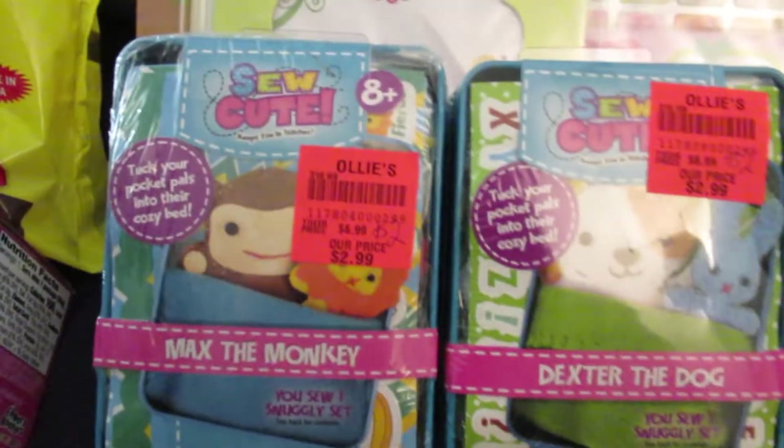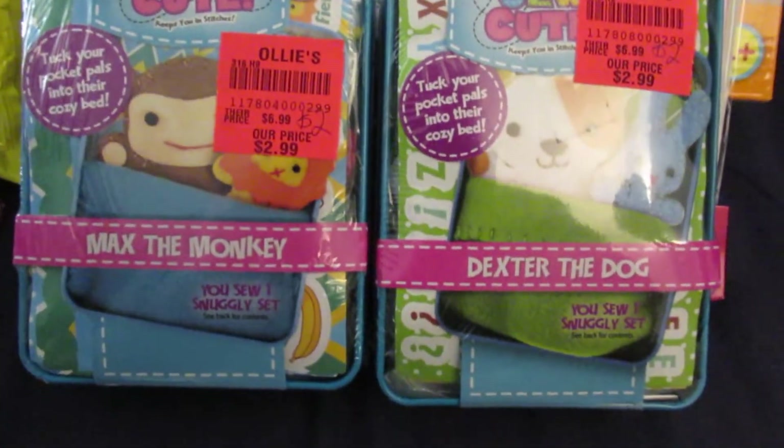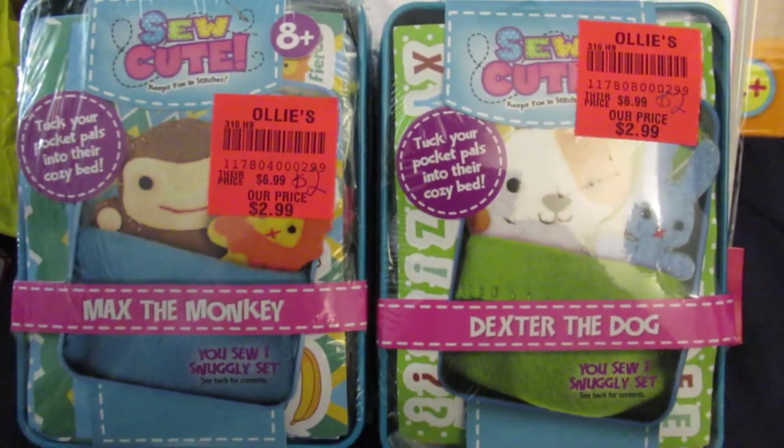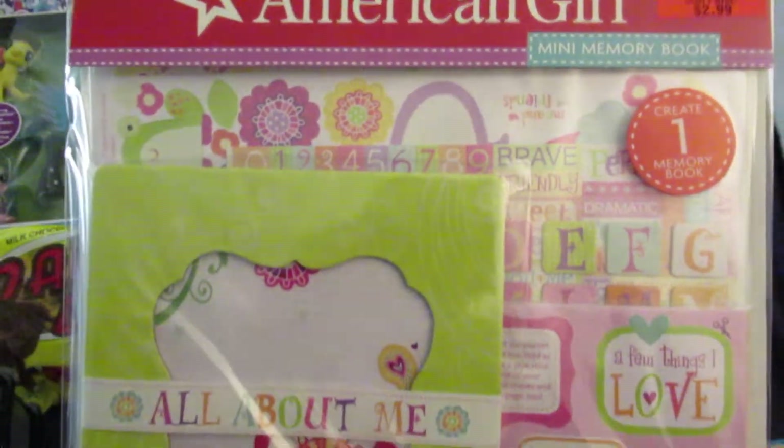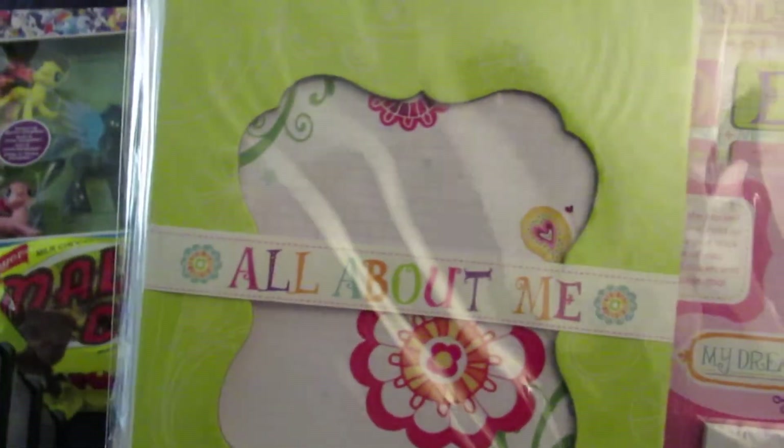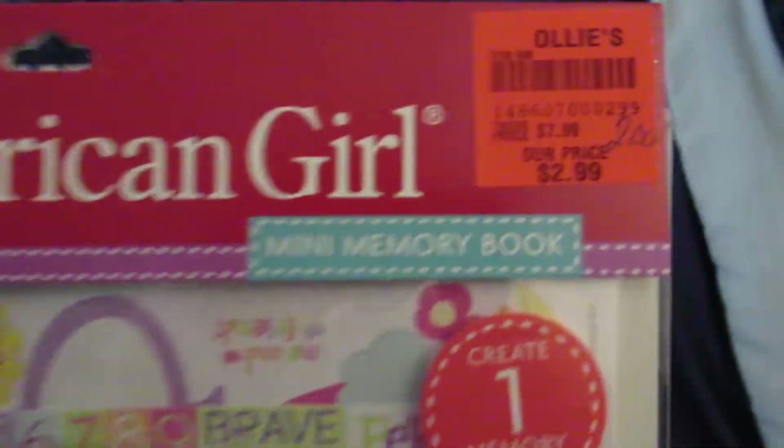And then I got two of these So Cute sets — they were $2 a piece. We got Max the Monkey and Dexter the Dog. Then we got this American Girl Mini Memory Book — create one memory book — and this was $2.